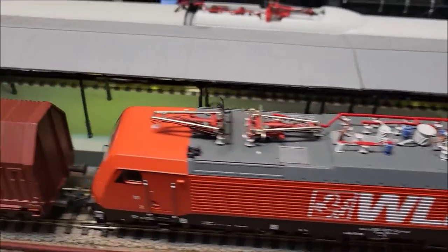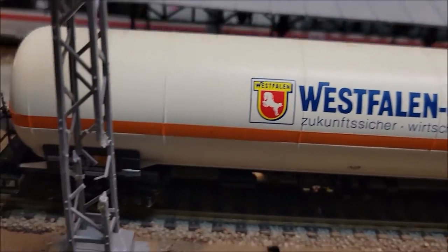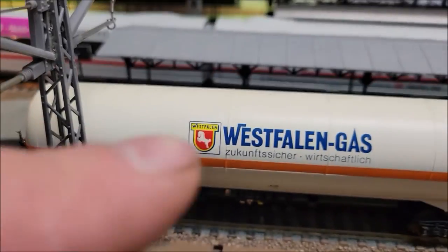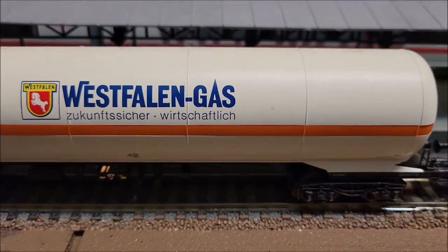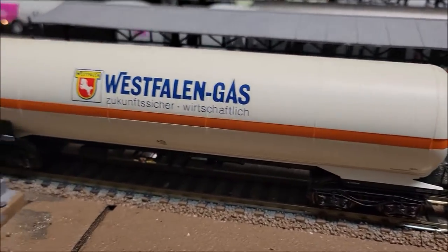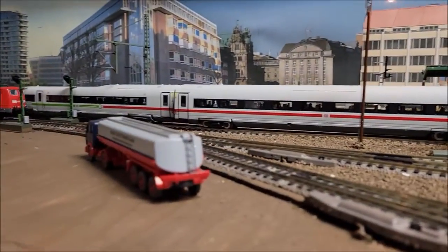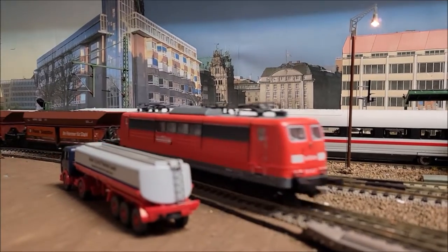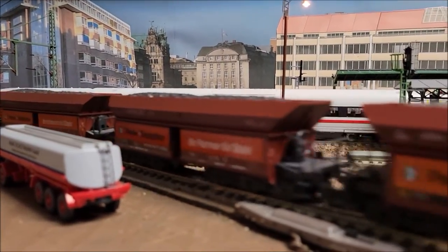Anyway, here's the locomotive with some of the newly added train cars. Obviously they're not new — they're all used — but in nice condition. I bought a few more of these guys so I can make kind of a liquid gas train. Anyway, here come the hopper cars — count them. That's all I could find right now. I think it makes a pretty nice train.